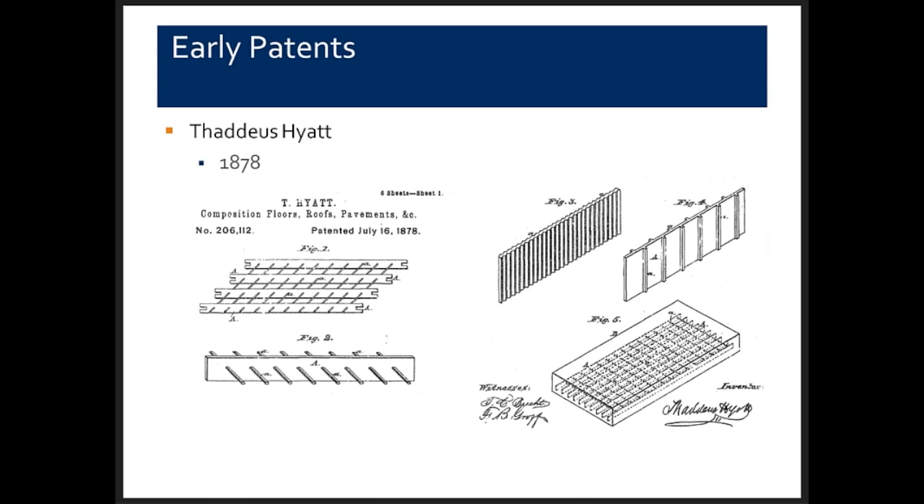This is a picture of Thaddeus Hyatt's 1878 patent. He understood the need to develop a bond between the reinforcing steel and the concrete. Much of this looks like dowels on reinforcing bars subjected to shear, which transfer load from steel to concrete. He also used shapes typically available from steel mills — round bars and rectangular plates — and developed a corrugated plate with lugs to enhance bond between steel and concrete.